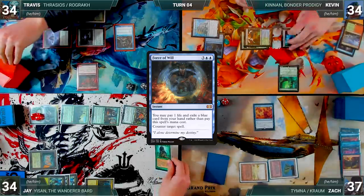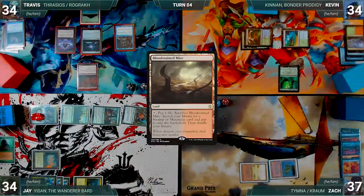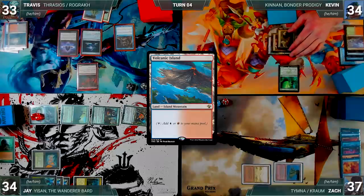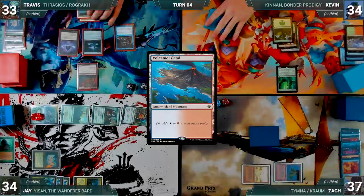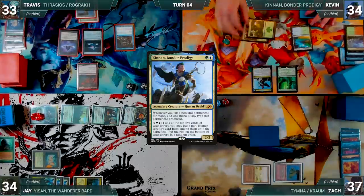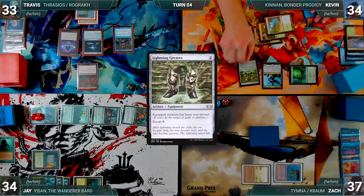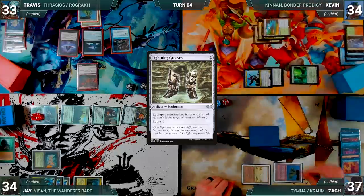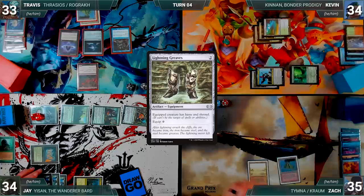Jay passes and Dress Down is sacrificed. Travis draws, plays a Bloodstained Mire, cracks it for a Volcanic Island, and passes discarding to hand size. Kevin draws and casts his commander, Kenrith the Returned King, paying the Rustic tax. He casts Lightning Greaves — Travis draws from Rustic — moves to combat, attacks Zach with Kenrith, Zach takes it, and Kevin ships the turn to Zach.